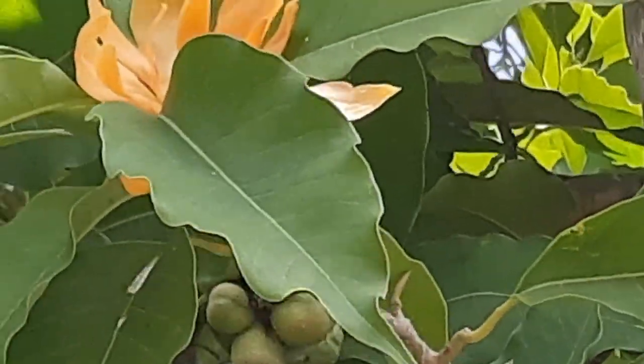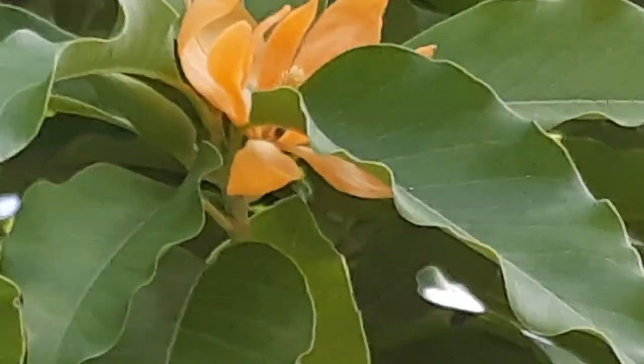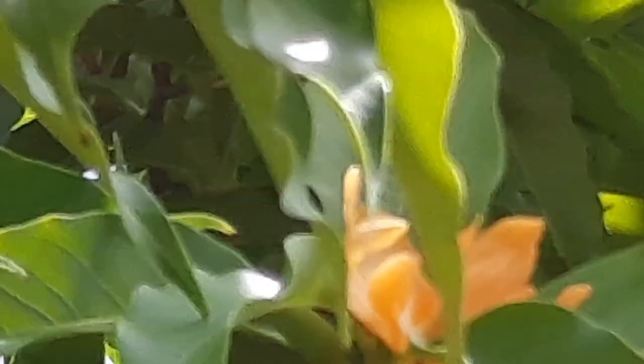It is also found in the Shola forests of Peninsular India. In Karnataka state, it occurs in natural forests in the districts of North Kannada, Chikmagalur, Shimoga, Hassan, Coorg, and Chamarajanagar, usually in a scattered manner, and it comes up well in open areas.